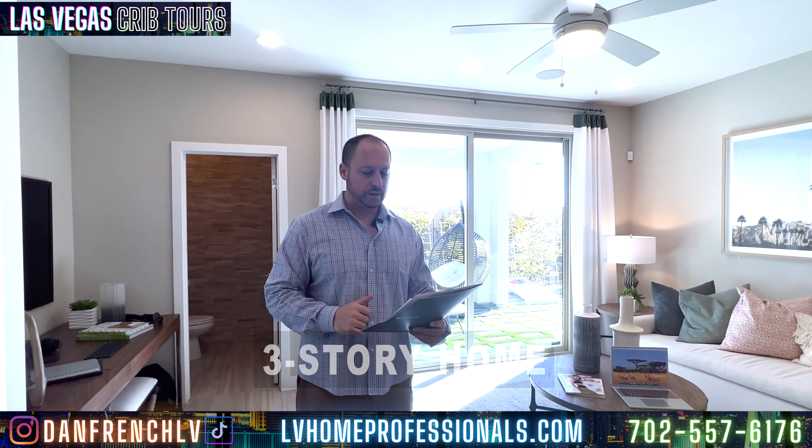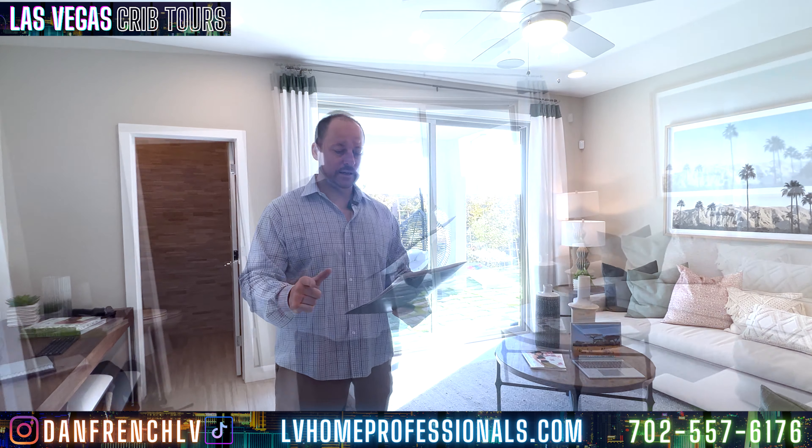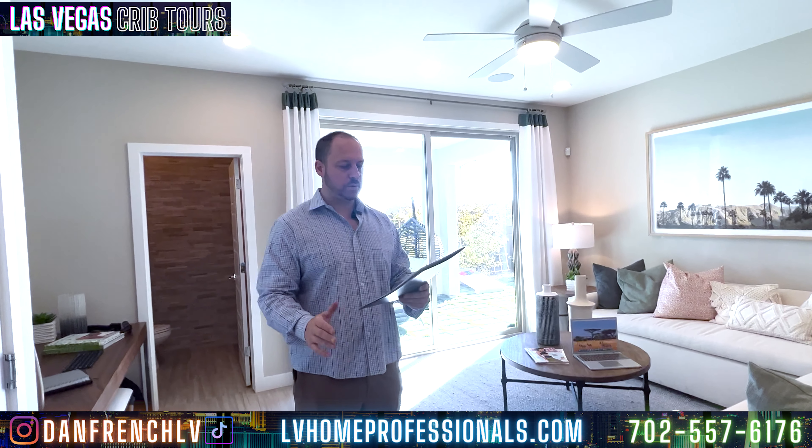This is a model plan. The J plan they have is not available. This one's a three-story home, two to three bedrooms, two and a half to three and a half baths, bonus room, deck and dining, covered patio, and a two-car garage with storage space.